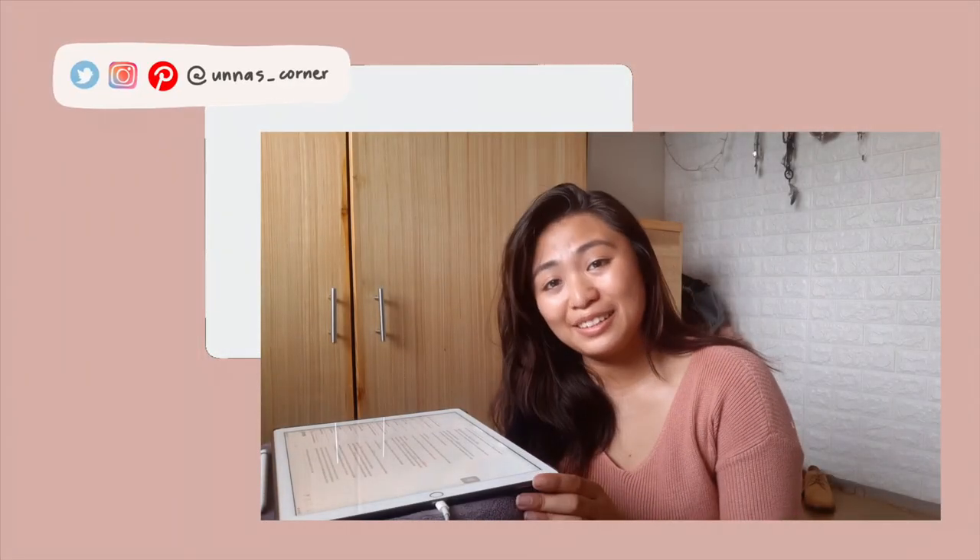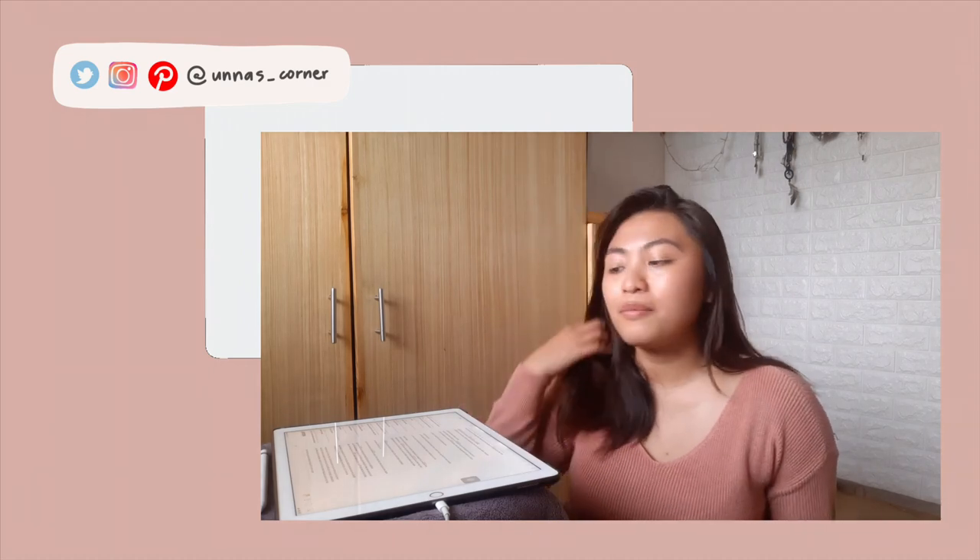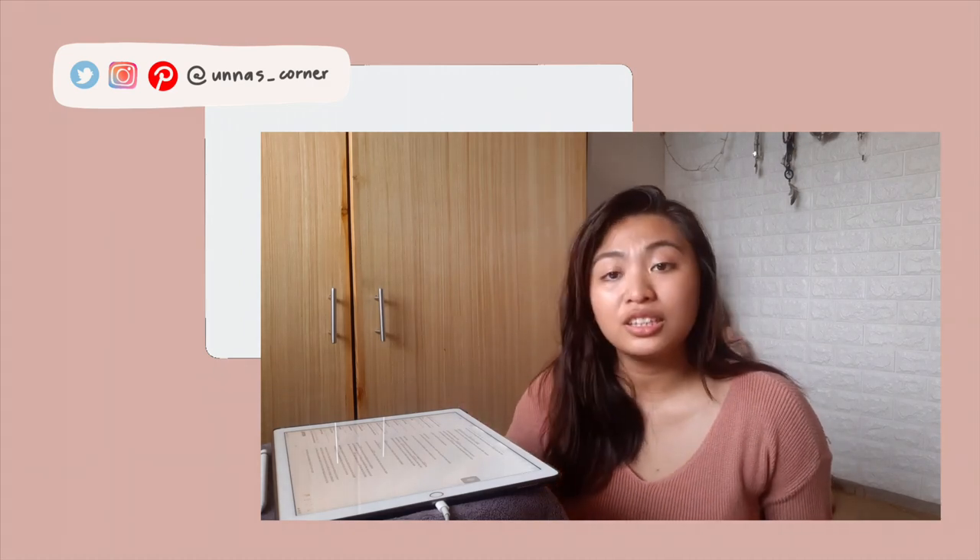Here I have with me is my iPad where I have a list of things that we can do to start being more eco-friendly. From time to time I'll be looking into here since this is my little cheat sheet. I'll be posting this cheat sheet on my Instagram — it's at Eunice underscore corner, or it will be linked in the description box down below. So check it out if you want.